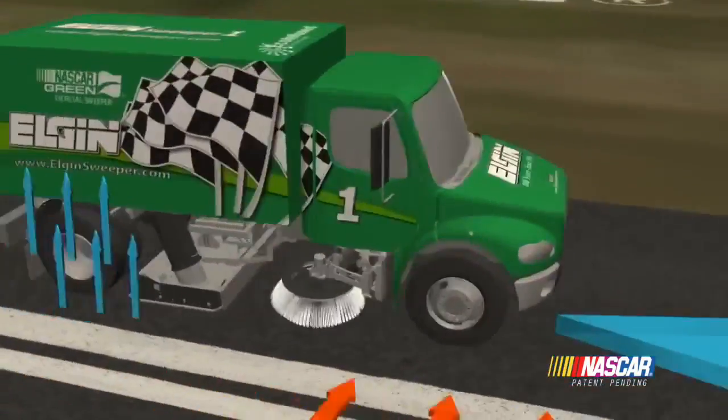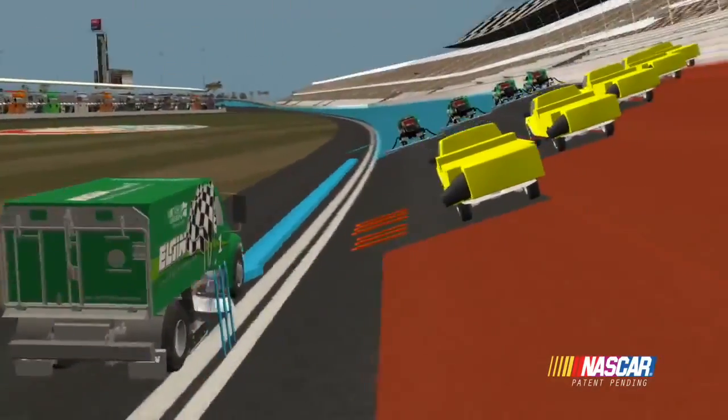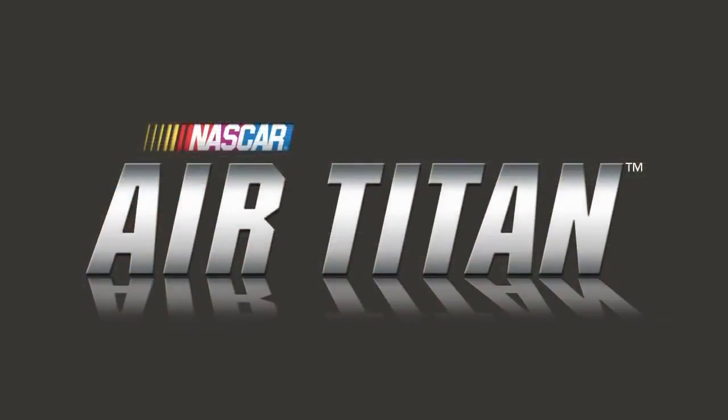The time, money, and energy saved by Air Titan 2.0 is substantial. But more importantly, it allows NASCAR to keep momentum on the side of competition, and excitement in the hearts of cheering fans.